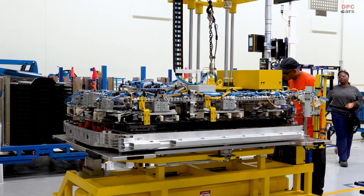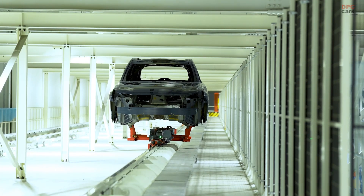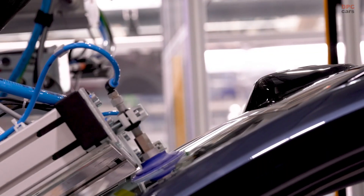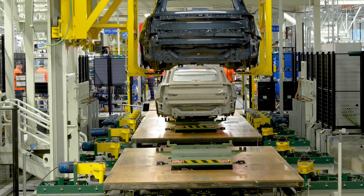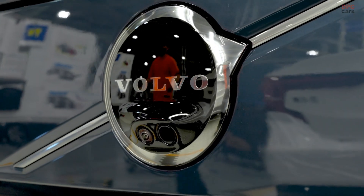The EX90 is based on Volvo's next-generation Born Electric EV technology base, offering a fully electric range of up to 600 kilometers. Designed to be the safest Volvo car to date, the EX90 is powered by next-generation passive and active safety technology and software, informed by a broad suite of sensors.